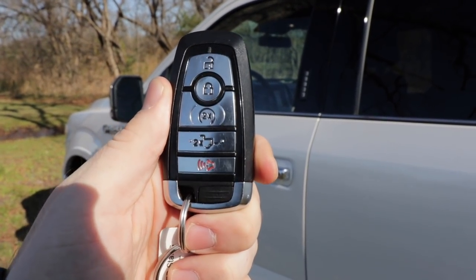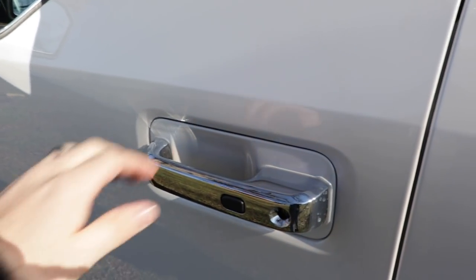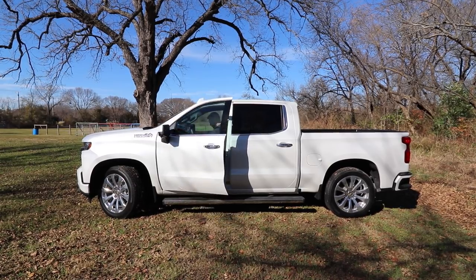Both of our testers give us intelligent or smart access where you just go up to the door and either push a button or slide your hand behind it to gain access. Both also have remote start and push button start, with the ability to open the tailgate as well.